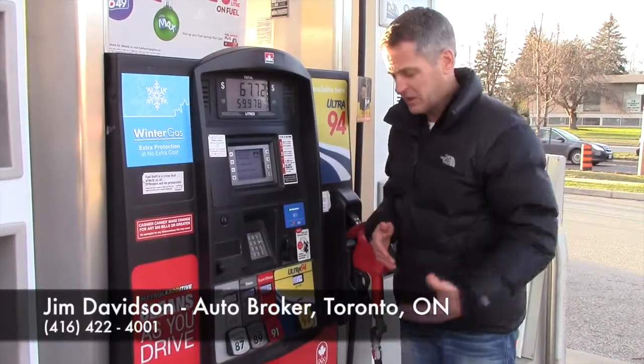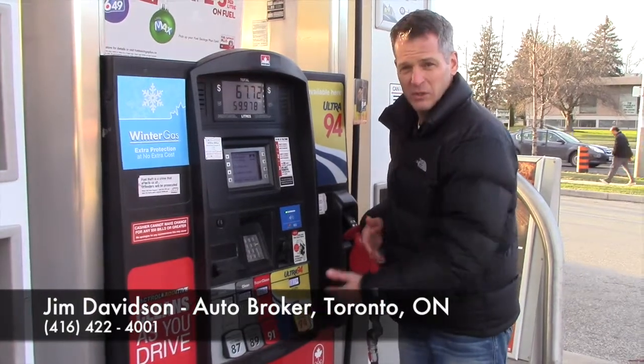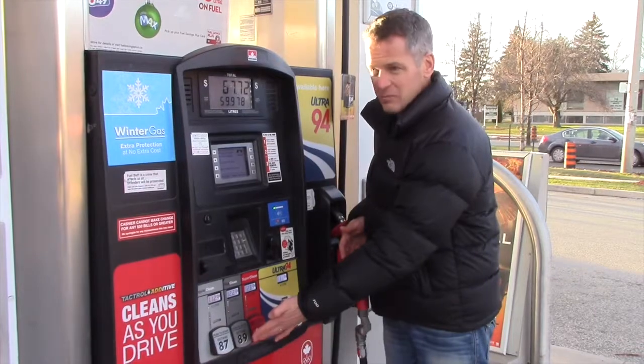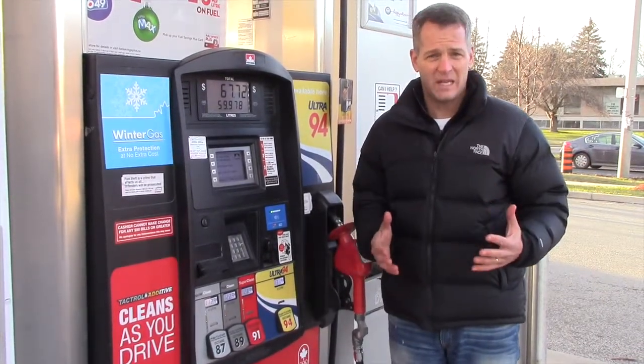If you have a sports car or a luxury car, it would run on 91, which is the supreme octane. Most cars really don't need this, and this mid-grade fuel is a real waste of time. You just don't need that.